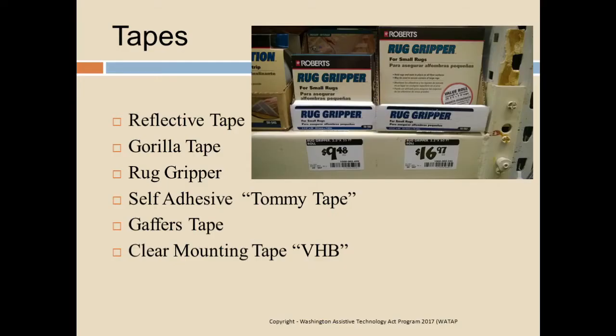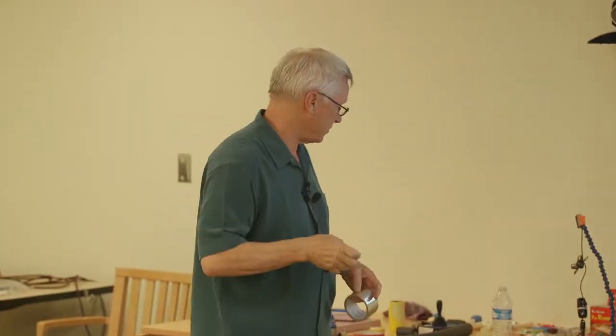Thinking about all the different kinds of tapes available at the hardware store — we have reflective tape. Reflective tape is found in the air conditioning section of the hardware store, and this is the kind of tape you can make all kinds of styluses with. You put this tape on a piece of dowel or whatever, and it's going to activate that tablet or cell phone.